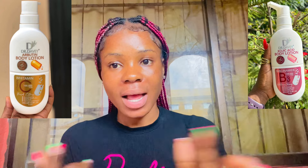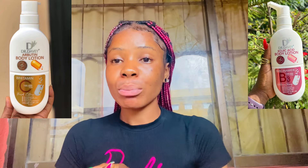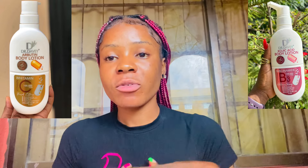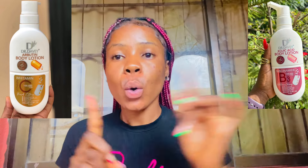This lotion is very, very nice — it is actually a good lightening product, a good skin brightening and lightening product. I'll tell you guys the difference between these two lotions and whether to go for this or that. So this is Dr. Davy Kojic Acid plus Niacinamide Lotion, while this is Dr. Davy Protein plus Vitamin C Lotion.